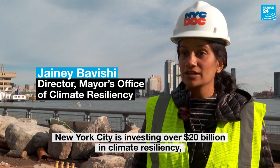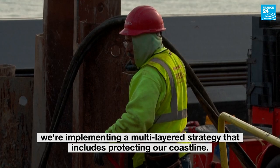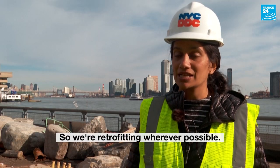New York City is investing over $20 billion in climate resiliency. We're implementing a multi-layered strategy that includes protecting our coastline. We're also upgrading our buildings. There are one million buildings in New York City, so we're retrofitting wherever possible.